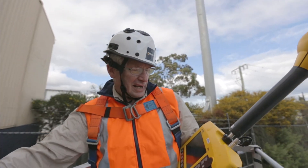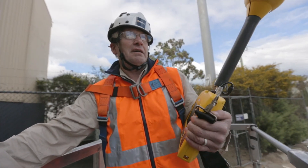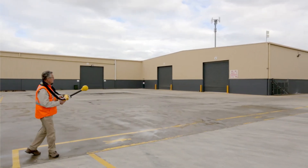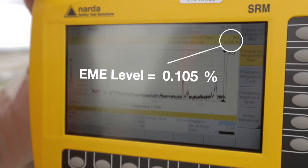We're just about down to ground level. That gives you a bit of an idea about how levels fall off below the base station antenna. A little further away the EME levels are still very low, approximately 0.1% of the general public limit.